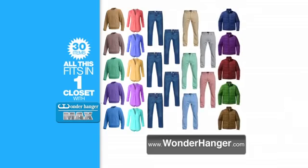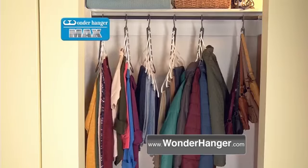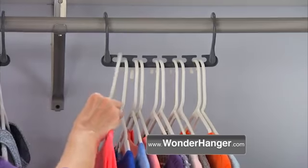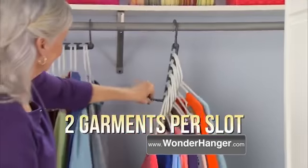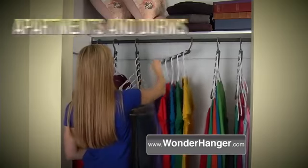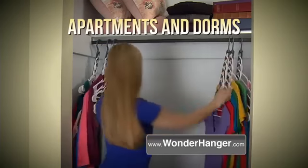Your entire wardrobe fits in one single closet on just one set of Wonder Hanger Max. Downsizing is a struggle. With Wonder Hanger Max, you can double up with two garments per slot. Add or remove any article of clothing easily — it's the perfect space saver for apartments and dorms.